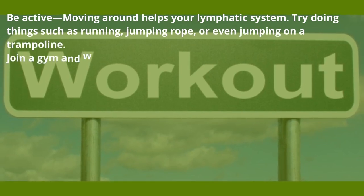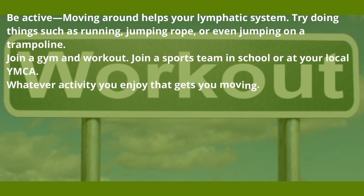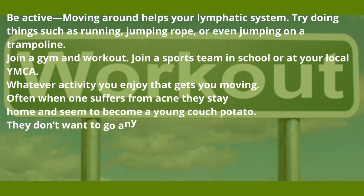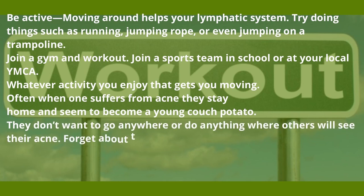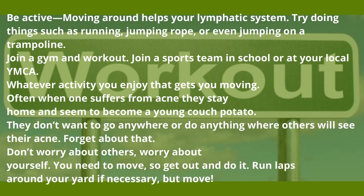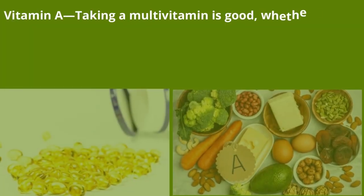Be active — moving around helps your lymphatic system. Try doing things such as running, jumping rope, or even jumping on a trampoline. Join a gym and work out, join a sports team at school or your local YMCA — whatever activity you enjoy that gets you moving. Often when one suffers from acne, they stay home and become a couch potato. Forget about that — you need to move, so get out and do it.